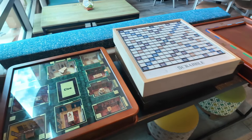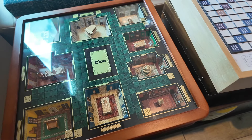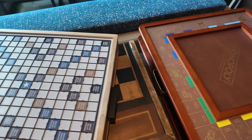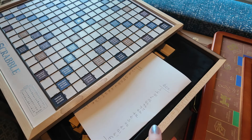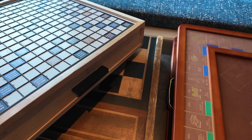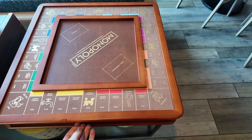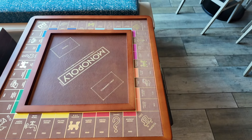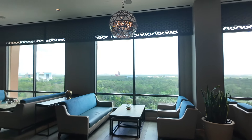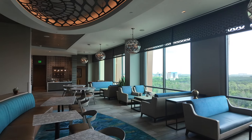Here at club level they also have these amazing board games that you can play. We've got Cluedo — and look at this, I've never seen a Cluedo board like this before — Scrabble, and it must have all the bits and pieces inside these drawers. Then checkers and Monopoly — look at this Monopoly board, oh that is so cool! Here's a quick pan of what the room looks like: so much seating, loads of tables and chairs.